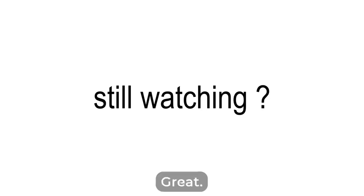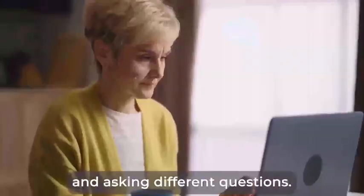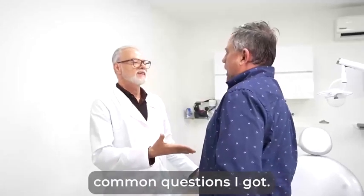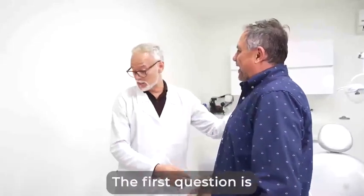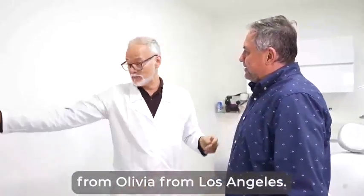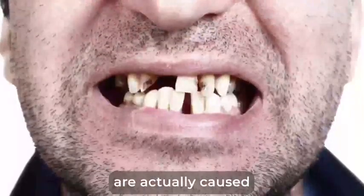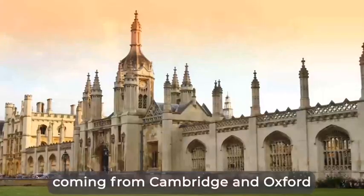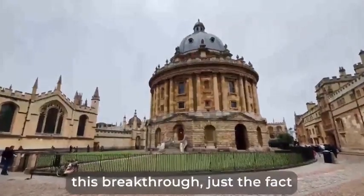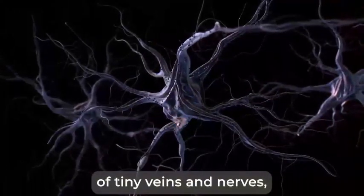Still watching? Great! Ever since we've released this breakthrough formula, we've received a lot of messages from people asking different questions. So, I'm just going to answer a few of the most common questions I get. I want to make sure you feel 100% comfortable with your decision to order today. The first question is from Olivia from Los Angeles: 'Why is Dentacore better than any other treatments? Why does it work so well?' Medical scientists recently discovered that gum bleeding and decaying teeth are actually caused by the poor oxygenation of gum and tooth tissues, while studies coming from Cambridge and Oxford are now confirming this breakthrough — just the fact that our gums and teeth roots are enervated by thousands of tiny veins and nerves so that oxygen-rich blood can pass through them.